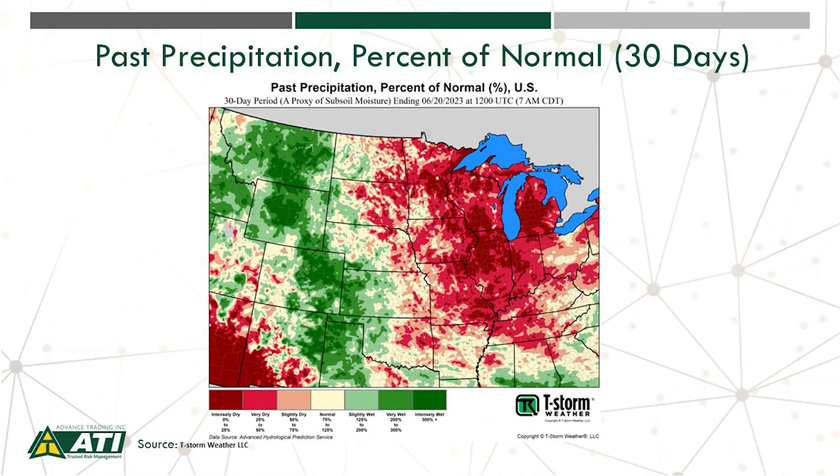Let's shift gears and focus on the weather. Our slides this week are courtesy of T-Storm Weather. We're starting by looking at a 30-day precip map as a proxy for subsoil moisture. Unfortunately, there's quite a bit of red on this map from the middle of May to the middle of June, with exceptions in western Kansas moving north into parts of the Northern Plains.